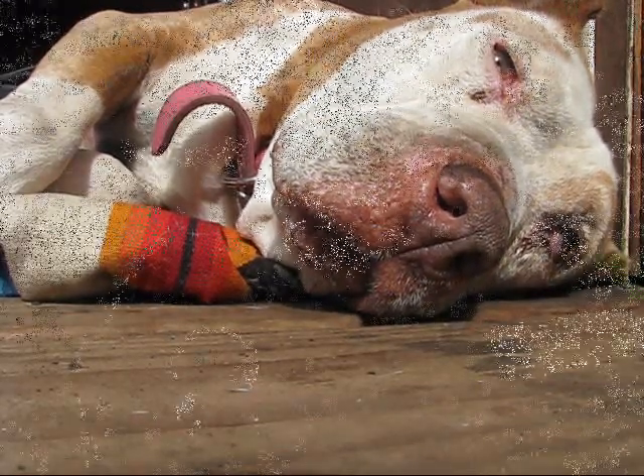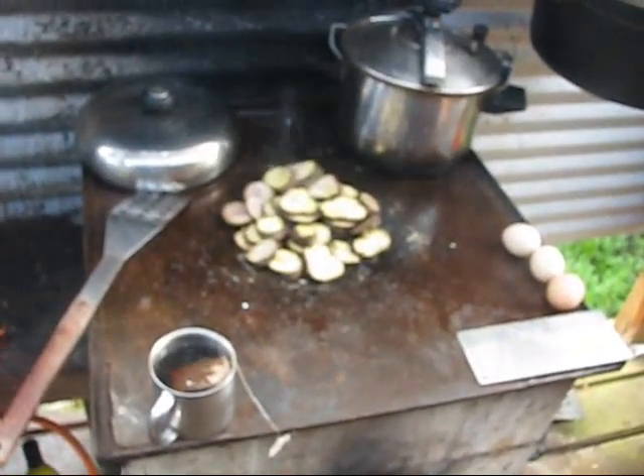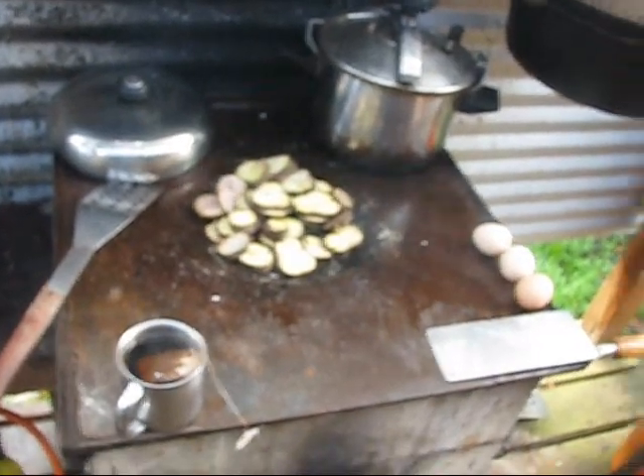I think the next thing we'll talk about here is the rocket stove. Here's my rocket stove — everybody's wanted to see these. They're pretty simple and useful. Making some sweet potatoes there for breakfast.